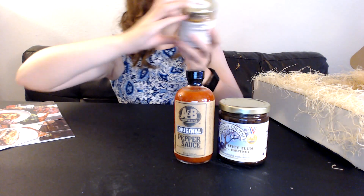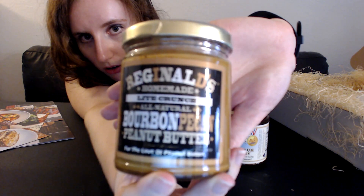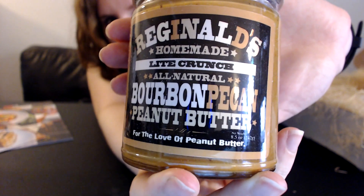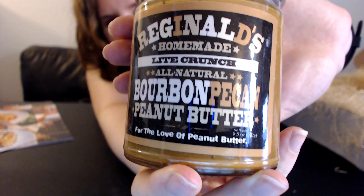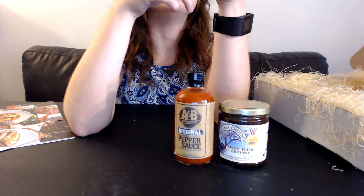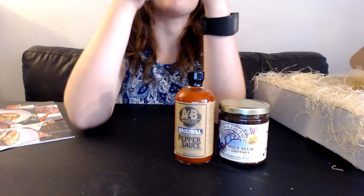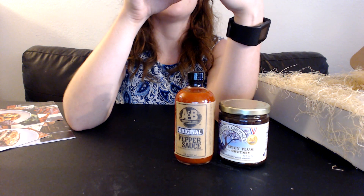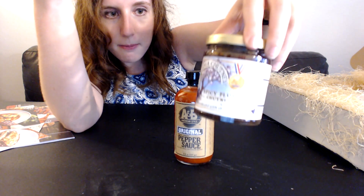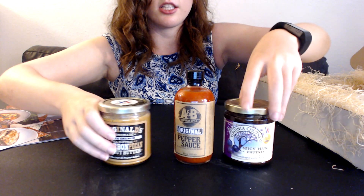Third is Reginald's — a homemade light crunch, all natural bourbon pecan nut butter. For the love of peanut butter! It's just peanuts, brown sugar, and pecans — all of that sounds good. This one expires May 31st, 2017, and the chutney is good until May 10th, 2018, so these all have really good shelf life.